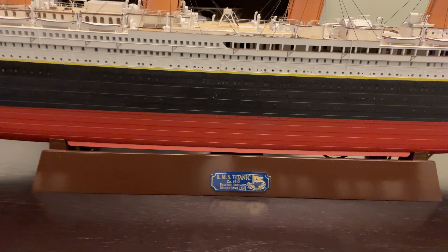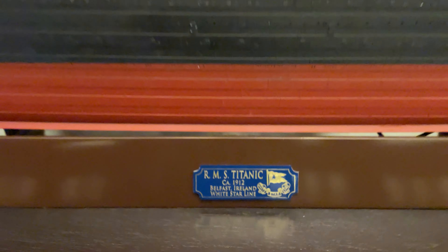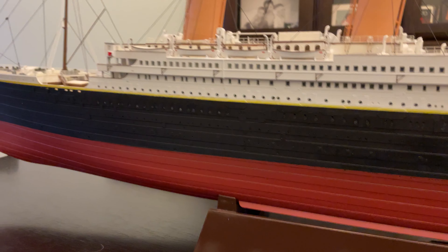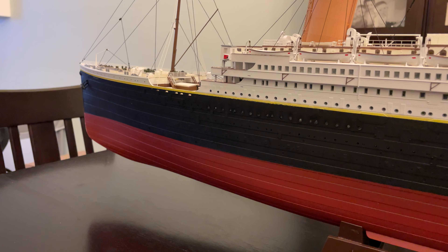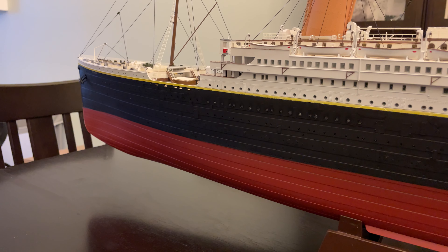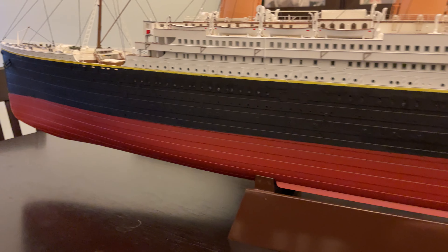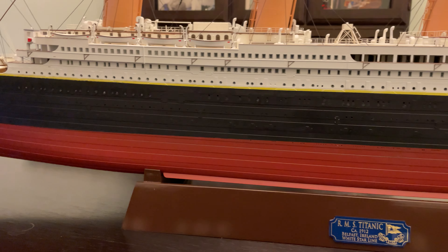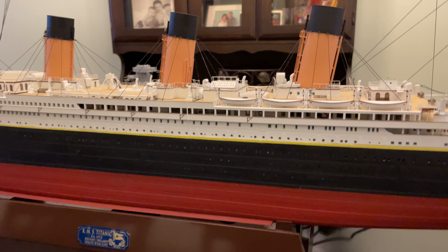I think it turned out great — all the rigging is there. I'll try to move slow and steady so you can see it nice. The base was professionally painted with automotive grade paint. There's a metal plaque there, and I think that looks nice.